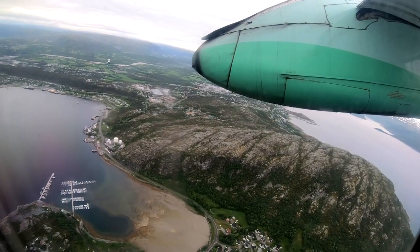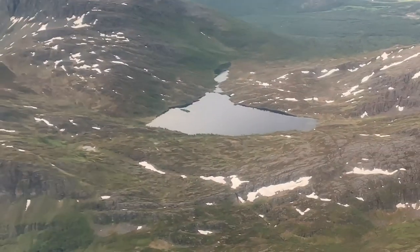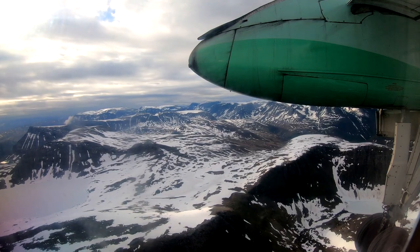From Alta it was a 15-minute ride to the beautiful village of Sørkjosen, nestled in between the mountains. The approach and landing into Sørkjosen is absolutely stunning and kicked off possibly the most scenic part of my Arctic adventure.